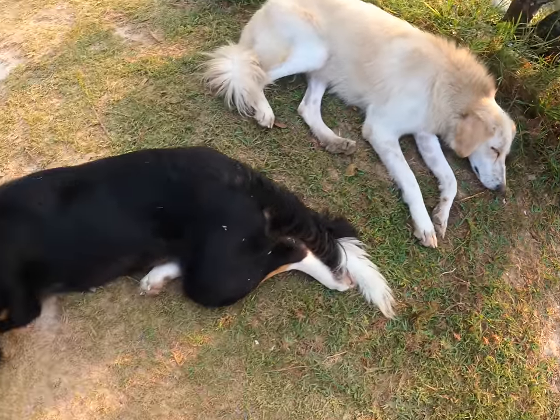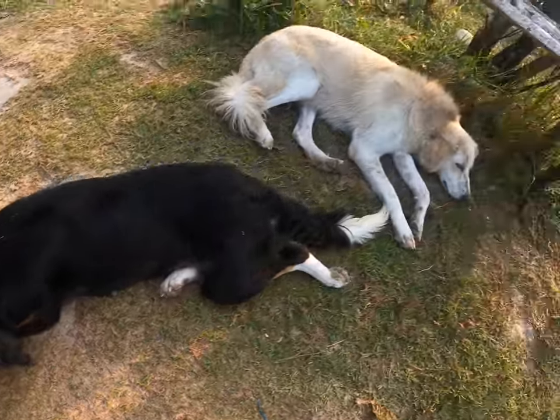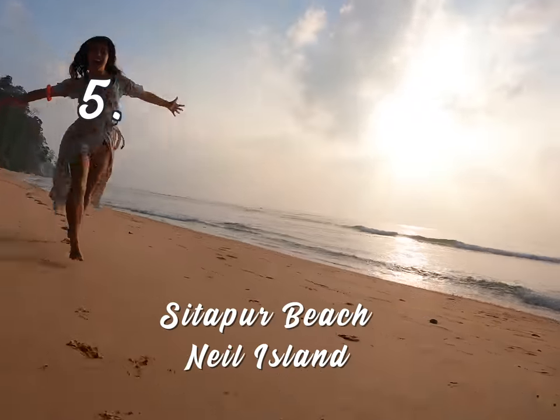It's so early that even the dogs are sleeping. Good morning! It's sunrise and I am now at Sitapur Beach — it's beautiful and empty. This is on the other side of the island, and the island is really small.